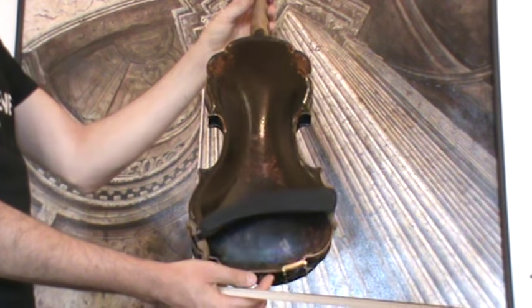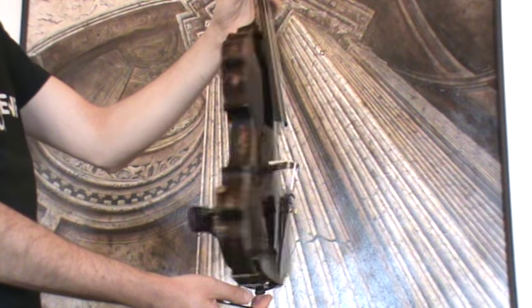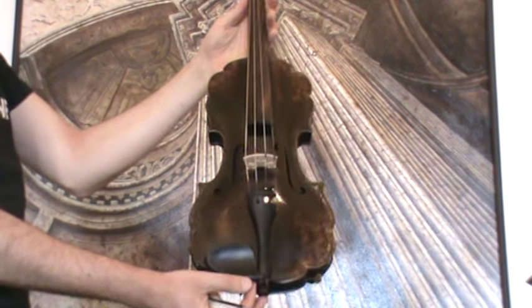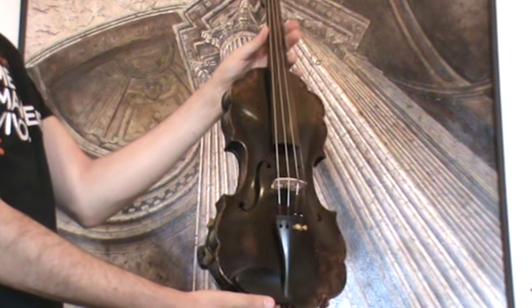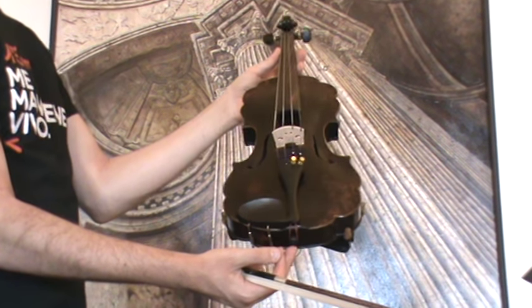The violin shows a one-piece maple back and a medium to fine grain spruce front. In our workshop, the violin received a new set-up with new tuning pegs, a new bridge, and new strings.